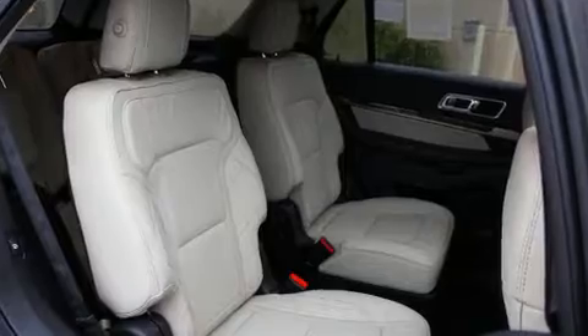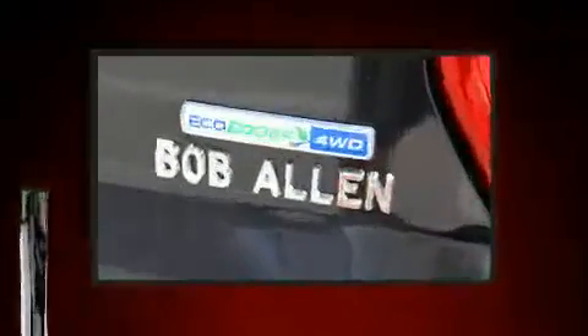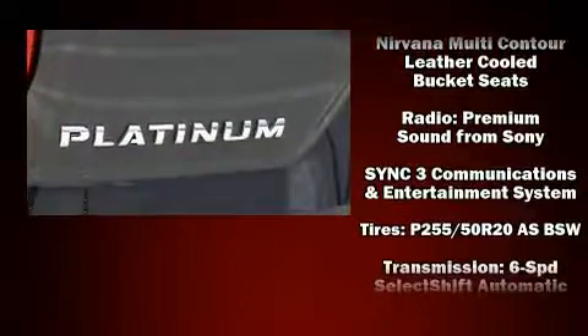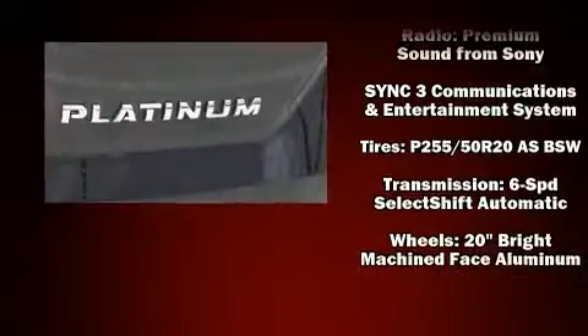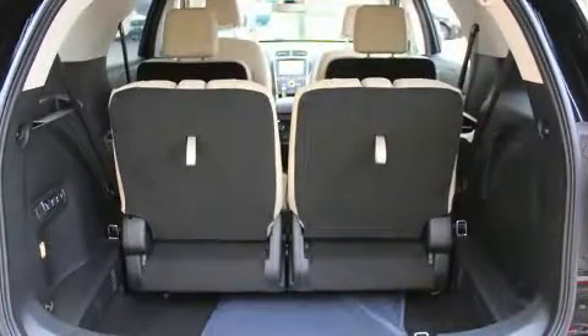Ford ensures the safety and security of its passengers with equipment such as head curtain airbags, an emergency communication system, and four-wheel disc brakes with ABS. Various mechanical systems are monitored by electronic stability control, keeping you on your intended path.